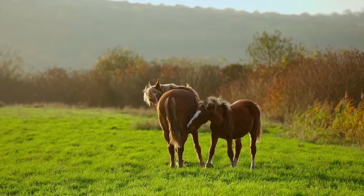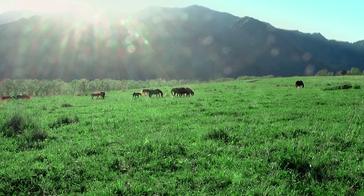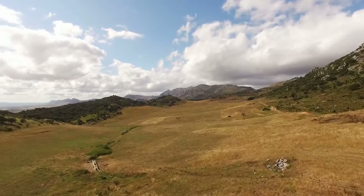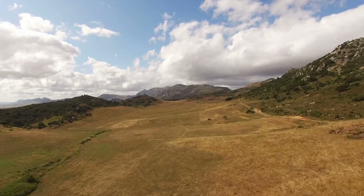Our cameras are ready as we capture this magical moment on film. The sunlight filters through the trees, creating a soft golden glow that bathes the horses in a warm light. We zoom in on the intricate details of their mane and tail, marveling at their unique markings and individual personalities.